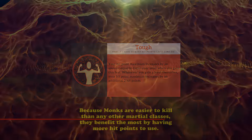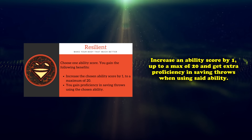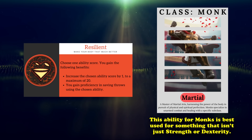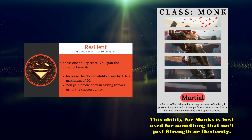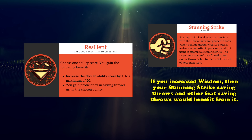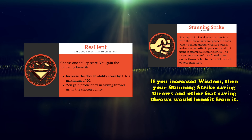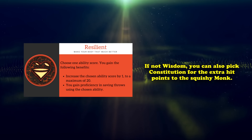At number 8, we have Resilient from the Player's Handbook. This feat allows you to increase any of your ability scores by 1 to a maximum of 20, and then gain proficiency in saving throws using whatever stat you increase. Since monks are already proficient in Strength and Dexterity saving throws, you're better off increasing any of the remaining stats. In terms of priority, Wisdom is usually the best option, since more Wisdom means a stronger save DC against Stunning Strike or other monk features. It also helps against Wisdom saving throws, which become more common at higher level play. Constitution is probably second best, since it means more hit points and better survivability.